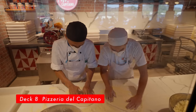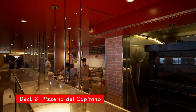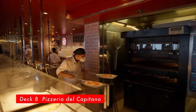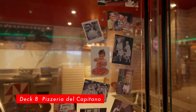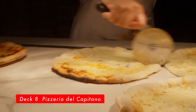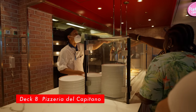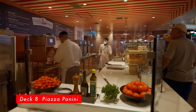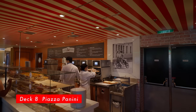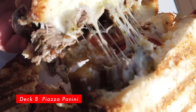Pizzeria del Capitano, located on Deck 8. Freshly made one-by-one straight out of the oven with authentic Italian flair. Open from 9 AM to 4 AM. If you aren't asleep by 4 AM, this is the place to get your late-night pizza. Piazza Panini, located on Deck 8. Open from 12 PM to 10 PM. Their pressed panini was really good — we highly recommend it. By the way, we had number 12, Carnie.